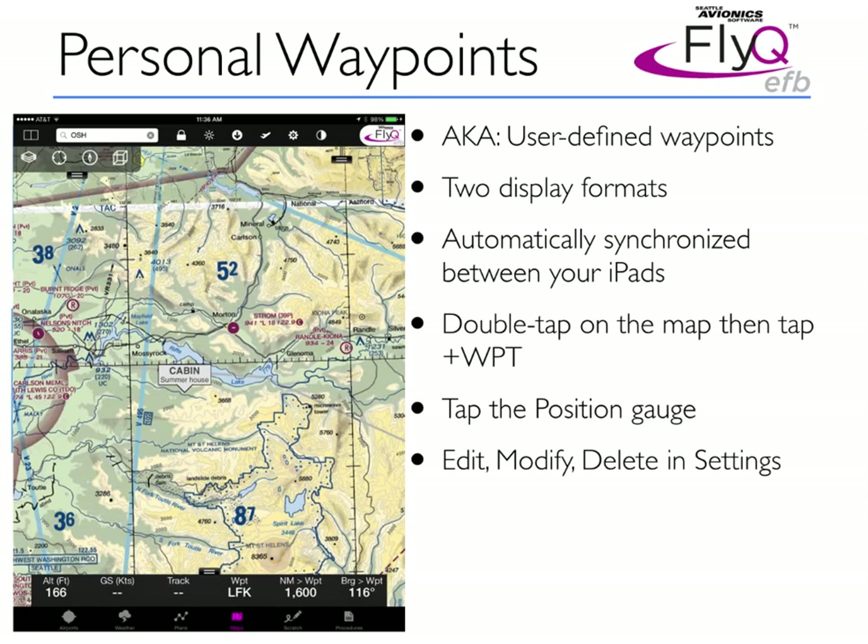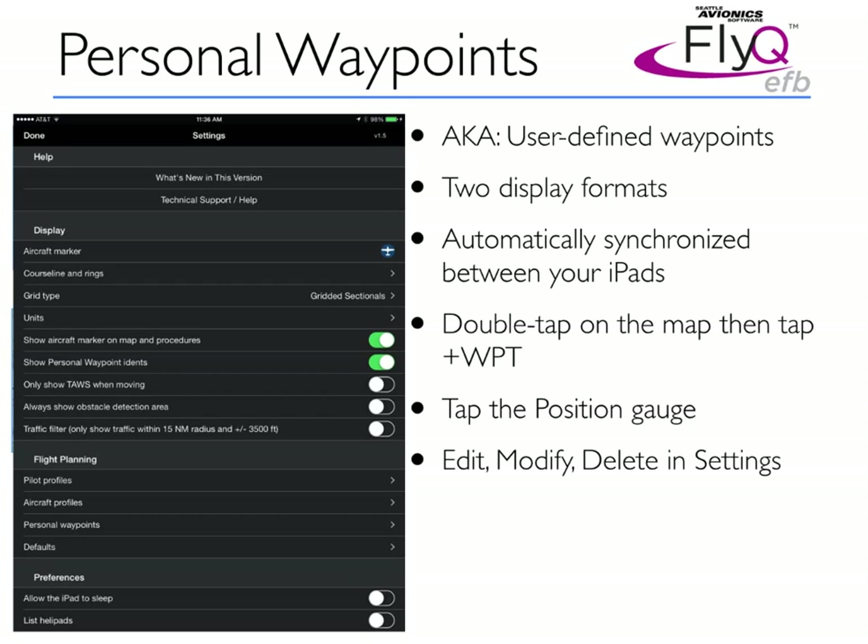If I want to change to the flag format, I go to the settings screen and change the toggle switch for 'show personal waypoint idents,' and it moves to the flag icon. The same feature is also available by tapping on the position gauge — the latitude/longitude gauge — which is one of the gauges you can put on the bottom of your screen. In the flight planning section, there's an entry that says 'personal waypoints.' Tap on that and you can edit, modify, or delete any of the waypoints you've created.